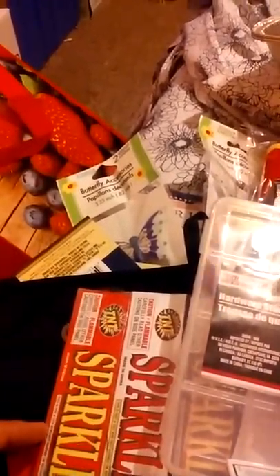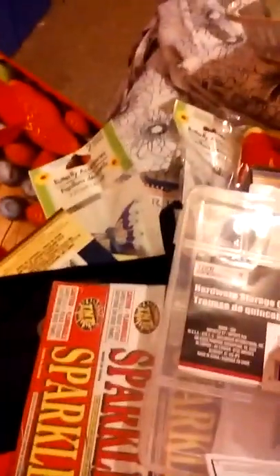So there is my big Dollar Tree haul! There are still a few items I'm on the lookout for but I think I got what I needed for now. I'll talk to y'all later — I look forward to seeing your Dollar Tree hauls. Bye, like and subscribe and comment please!